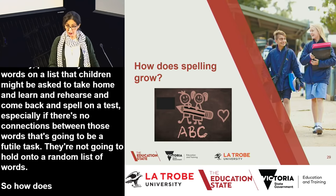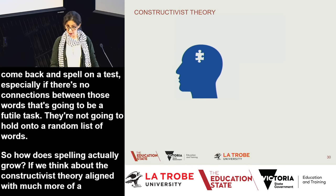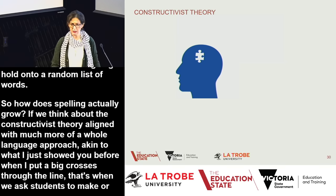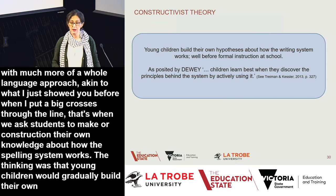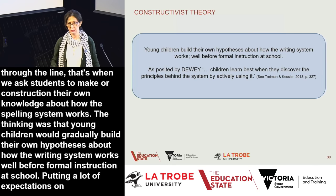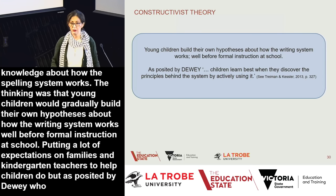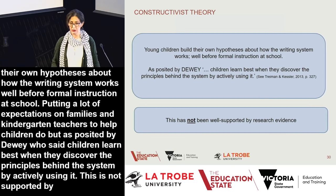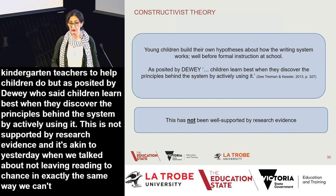How does spelling actually grow? The constructivist theory, aligned with a whole language approach, asks students to construct their own knowledge about how the spelling system works, with the thinking that children gradually build their own hypotheses about the writing system. Dewey said children learn best when they discover the principles by actively using the system — but this is not supported by research evidence. Just as we can't leave reading to chance, we can't leave spelling to chance. We need to teach children how to spell.